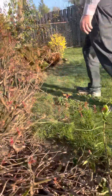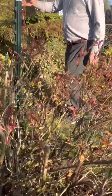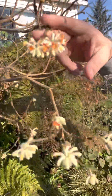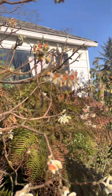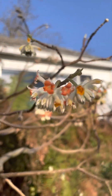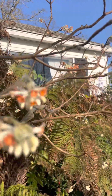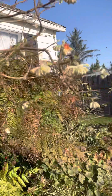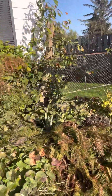Over here we have this edgeworthia, which the hummingbird of course loves to death. And we have of course an old standby — forsythia here below me.